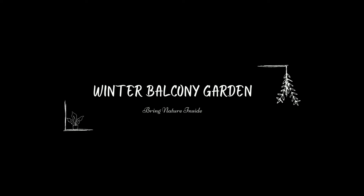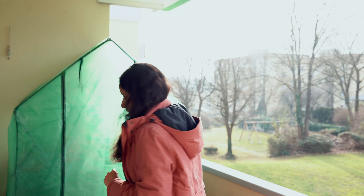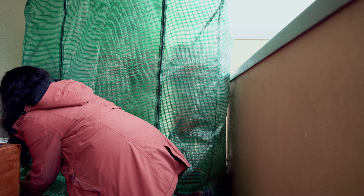Hey everyone, welcome back to my channel. Some of you might know I was on a long vacation — now I'm back in Germany and I'm on my balcony. I had done a video before my vacation on how I prepared my balcony for winter. Today is a sunny winter day and I thought I'd show you how my balcony is doing currently. Let's go — let's first check out the greenhouse.